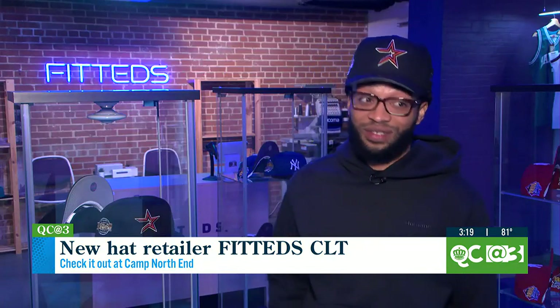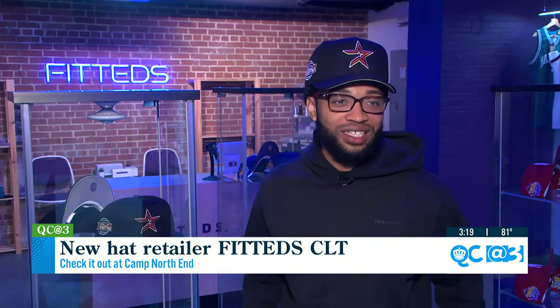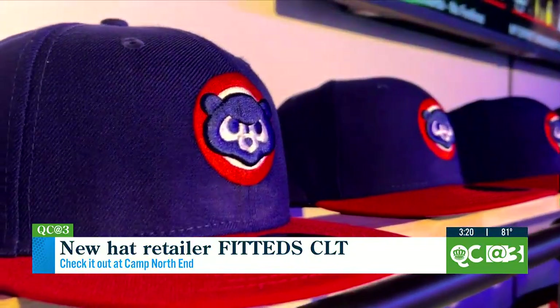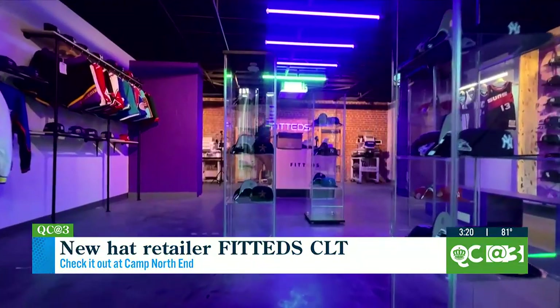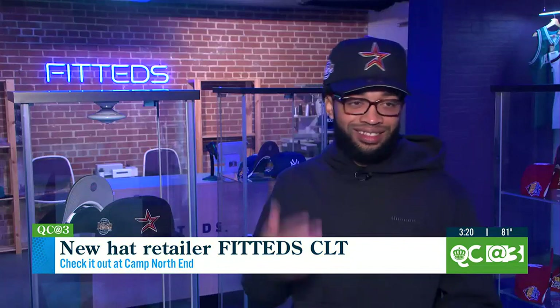I'm so excited for the future at Camp North End. We love Camp North End. So I had about three choices. One of them was classics, and I kept going, like, I want to do classics. But then I thought 'Fitted' — it just had a ring to it.